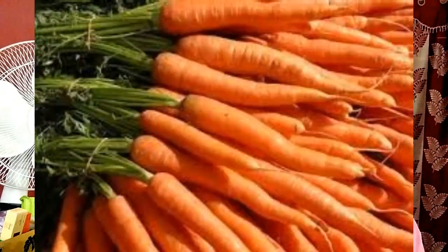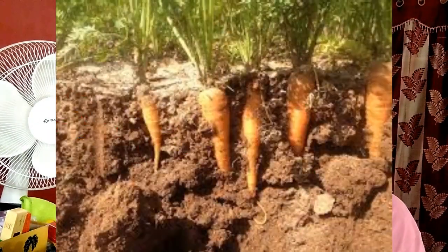This is the information regarding carrot farming. It is a most important vegetable in the vegetable market, and those who can harvest it can get good profit also. Wish you all the best!